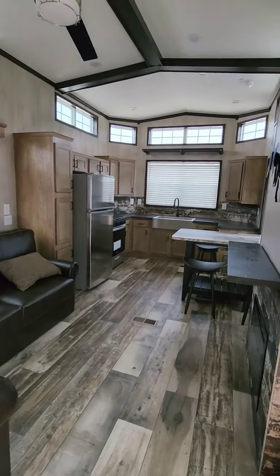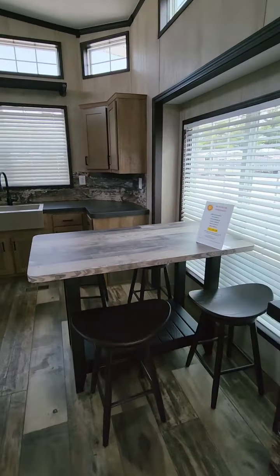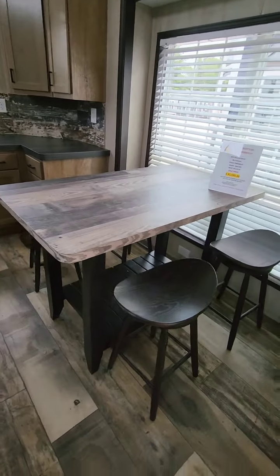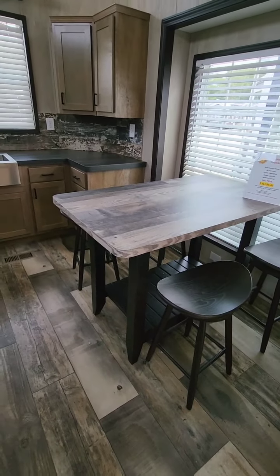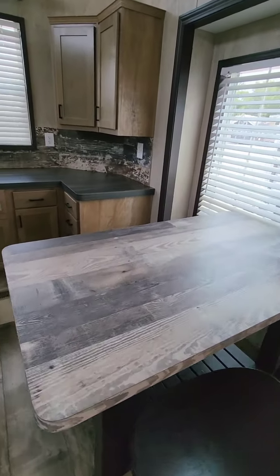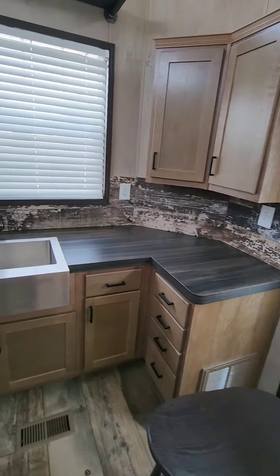This is a beautiful front kitchen unit with a freestanding dinette table bar that could be moved around wherever you'd want it. It could be put sideways in the window, moved out in the middle of the room. Very large kitchen with lots of cabinets.